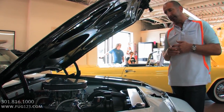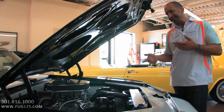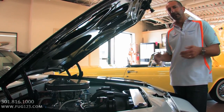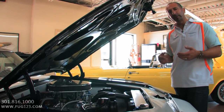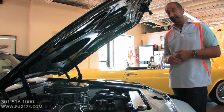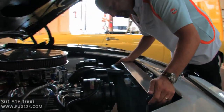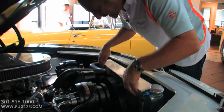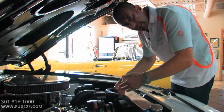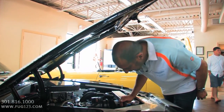Nothing's worse than sitting at a car show or in traffic with the AC on and the car overheats. I cannot stand that — it's embarrassing and frustrating. This guy was clearly feeling the same way, because the radiator is massive. It's got a great cover that seals out all the air so the airflow goes right through the radiator. It's a Be Cool radiator, hand welded up, and the overflow tank is even made of billet.